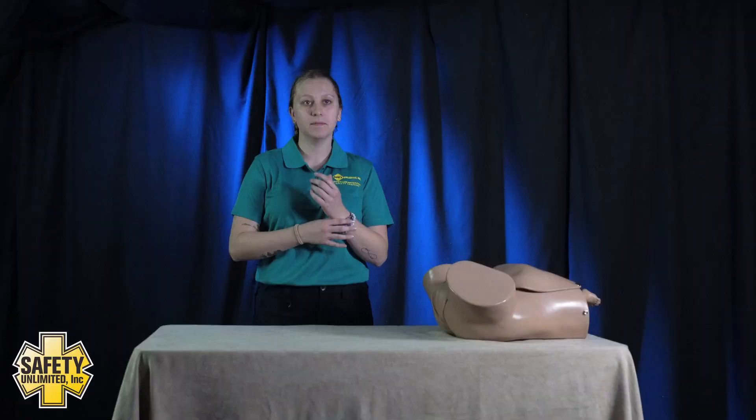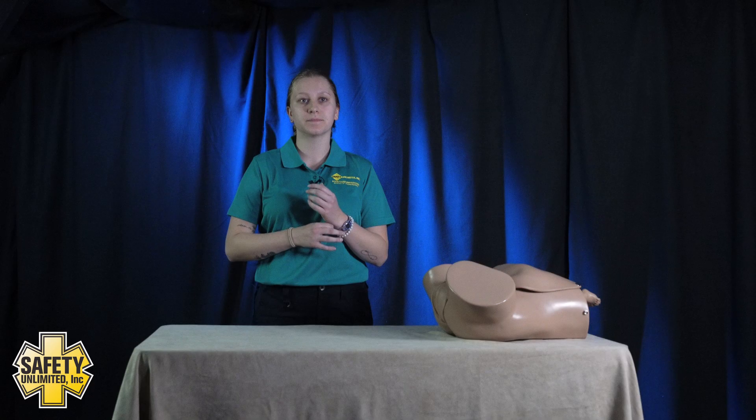My first step is always going to be making sure that my scene is safe, taking my BSI precautions and putting on the appropriate PPE.